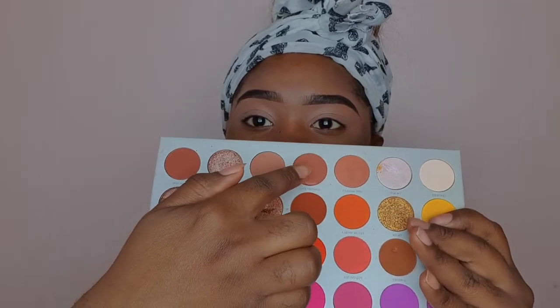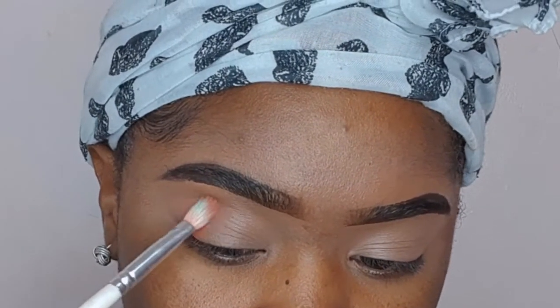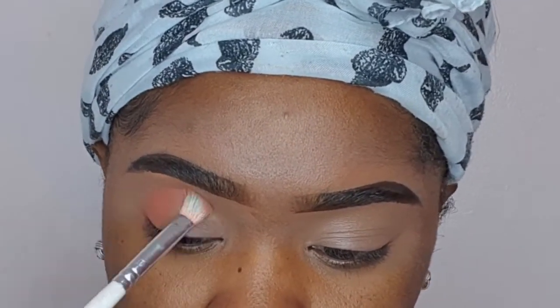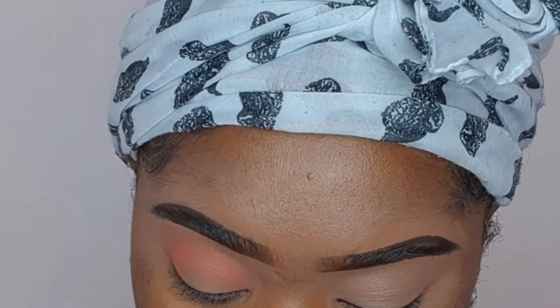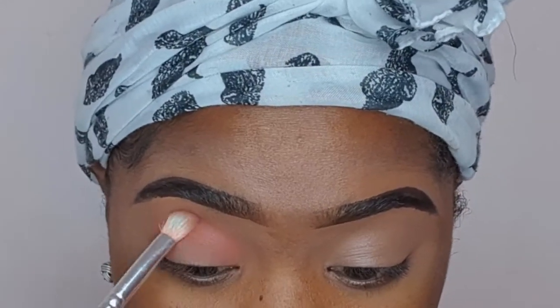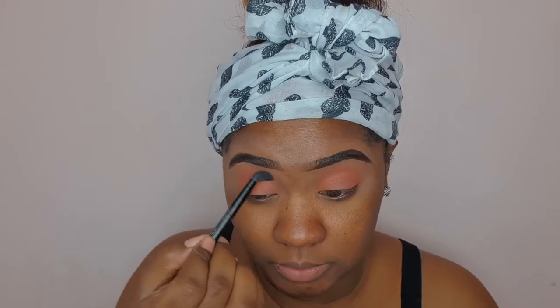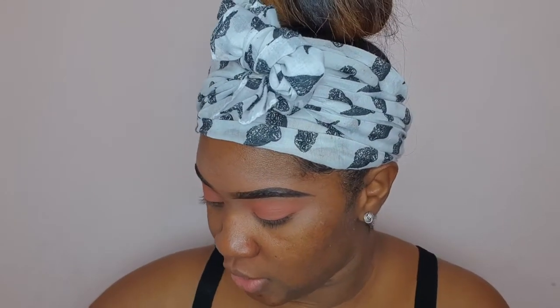I'll be using this and this shade today. Those shades are Comfort Zone and Love Handle. Keeping it real neutral today — peachy neutral. I'm now taking Comfort Zone and Love Handle to put on the outer corners to blend it out. I'll be using it real simple. I'm going to take my Inglot Liner, but I'm just going to do a thin line. I don't want anything too dramatic for this look.